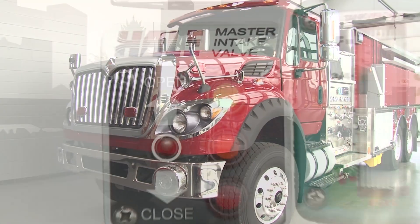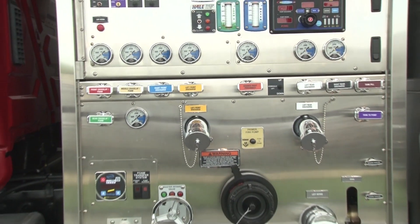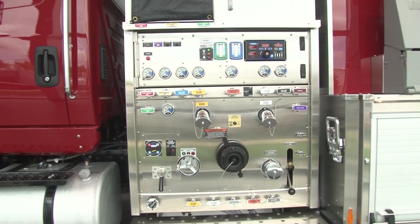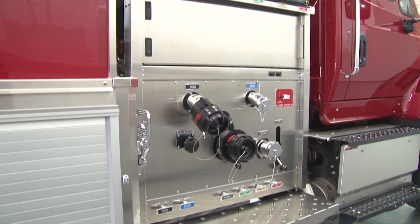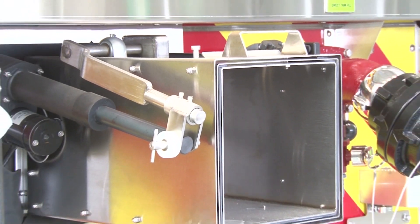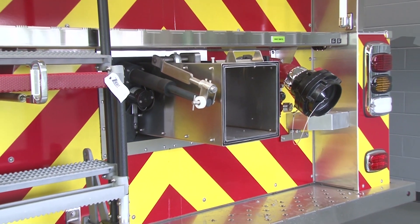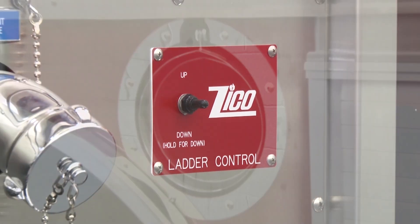Today HME TV is taking a look at a commercial pumper tanker headed for Moltenboro Fire and Rescue in Moltenboro, New Hampshire. This 3,000 gallon commercial tanker offers a 47 inch side mount pump delivering 2,000 gallon per minute performance. With its corrosion resistant stainless steel body, integrated stability and suspension control system, and additional options, this commercial apparatus offers the perfect balance of capability and capacity.